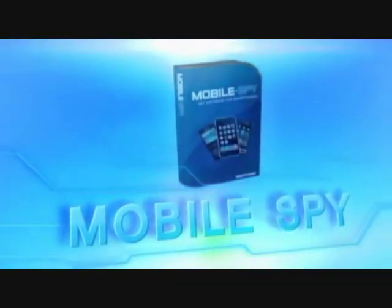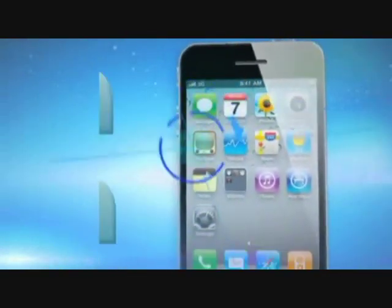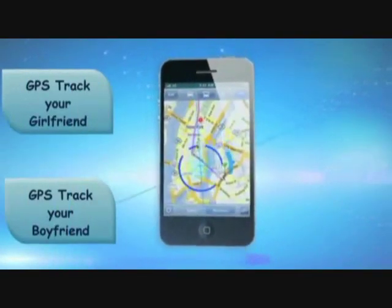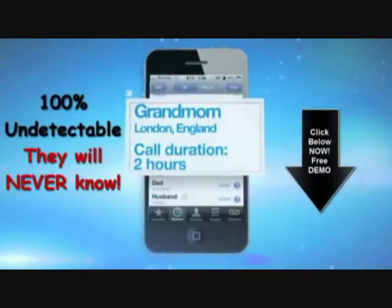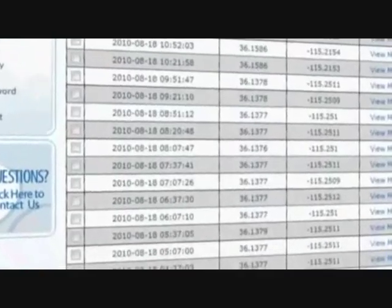MobileSpy is the stealth monitoring program that allows you to learn the truth. It allows parents or bosses to monitor their children or employees by silently recording information and monitoring their activities in real time from anywhere in the world.